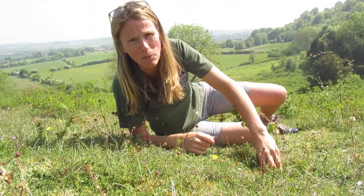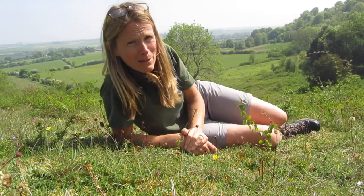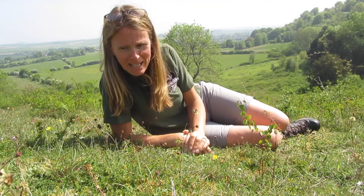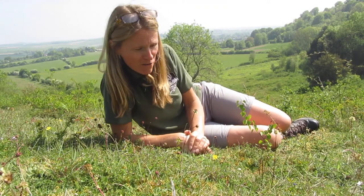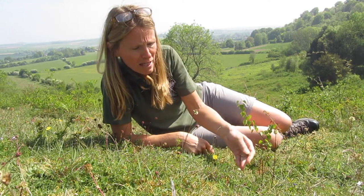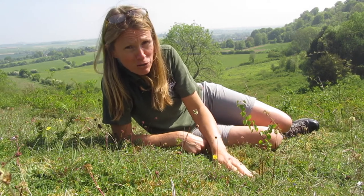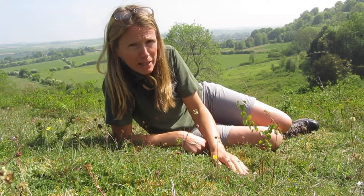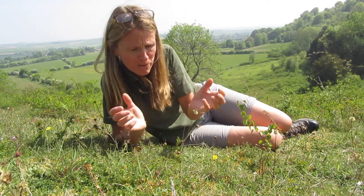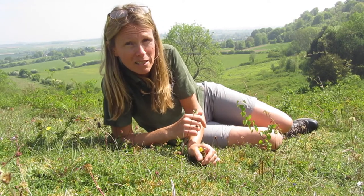I'm in a slightly different spot at Broughton Down now — it was rather busy where I was earlier, so I've popped over this side to look at some of the wildflowers. You can actually see quite a lot of chalk here, which tells you the chalk is right near the surface, so we really don't have many nutrients here. And if you remember, that's a good thing — therefore we don't have the more aggressive plants taking over, but instead we've got these lovely dainty wildflowers which are very characteristic of chalk.